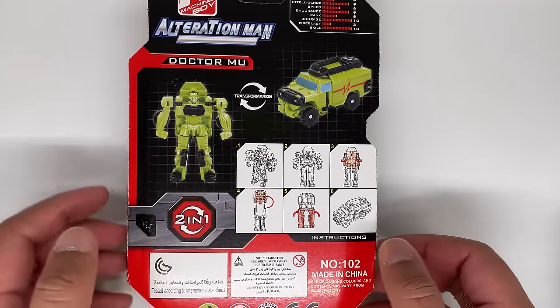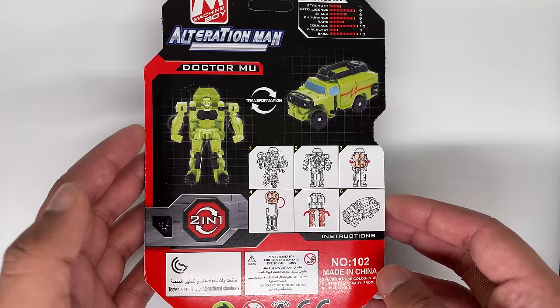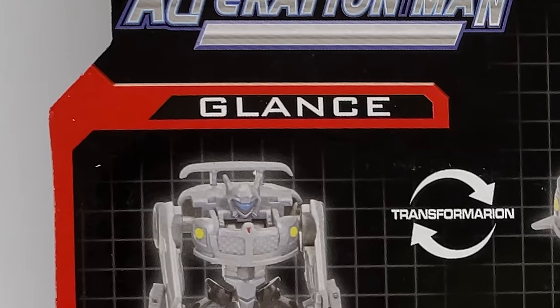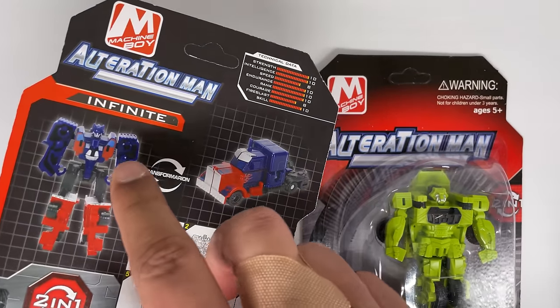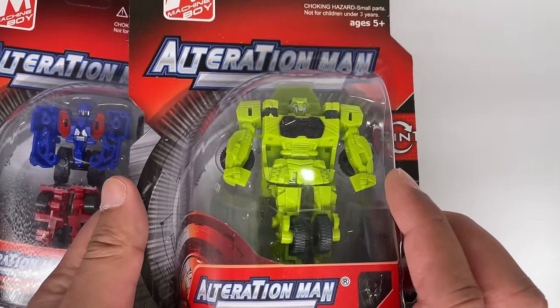Ratchet is known as Dr. Moo. The reason it's funny is because they just threw the word Doctor in there because he's a medical guy, and I feel like that's kind of a lazy name - at least it's not just the word Doctor on its own. Jazz is named Glance, Barricade is named Guard, and Blackout is named Storm. I like how all the other character names are a simple word that don't really relate to the figure, except for Dr. Moo here.